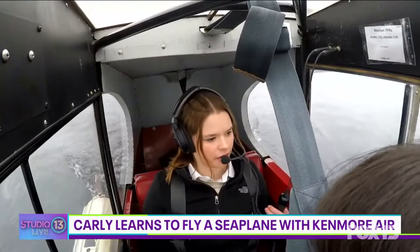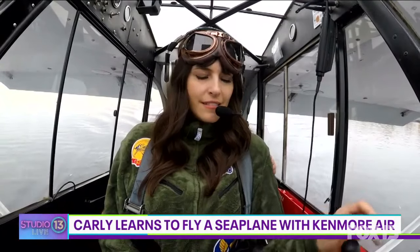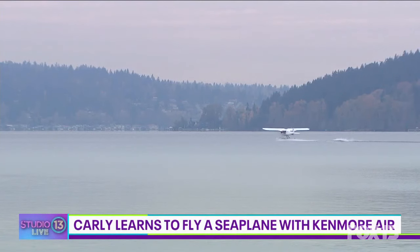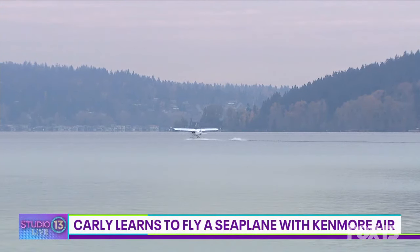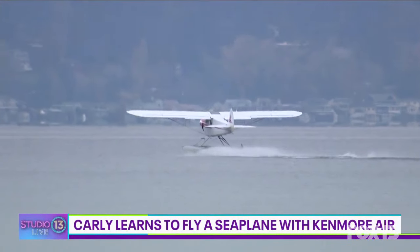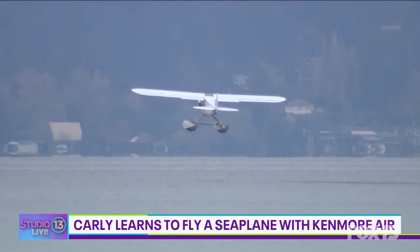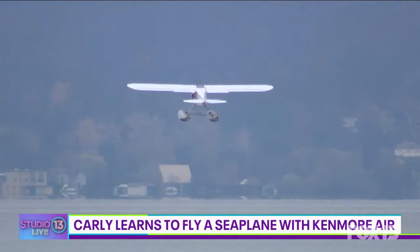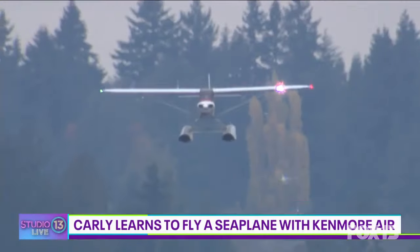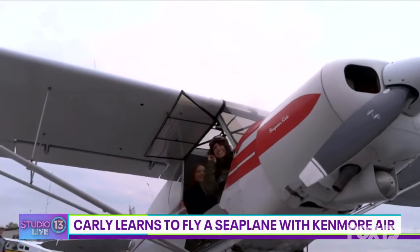I'll let you do most of the takeoff. Pull the stick all the way back and then apply full power nice and slowly. Oh, slowly — that's all right, you got it, that was fine. There you go, and all the way up. Now you're just going to hold this attitude — don't move the stick at all. Wow, I did it! You did it! We did it! She nailed it.